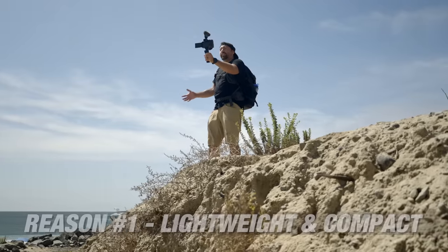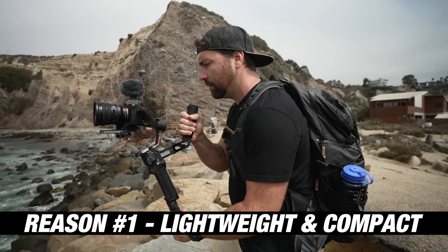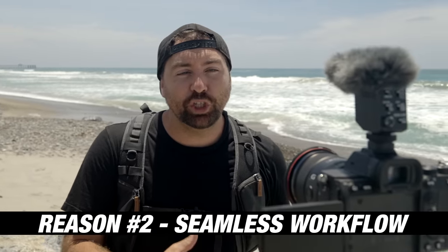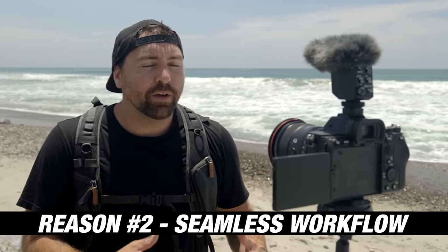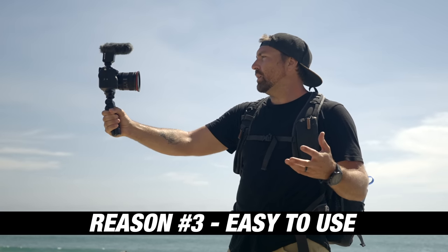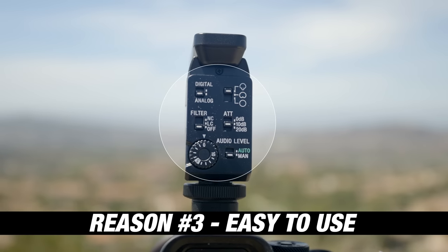There are three reasons why you'd want to choose any of these microphones. Number one is that they're super lightweight and super compact, so whether you're on a gimbal or you're out vlogging, these microphones are great in any situation. Reason number two is that they work seamlessly with all your Sony cameras — you just pop them on the hot shoe, no cable needed, no batteries, everything connects seamlessly. And reason number three is that they're super easy to use, whether you want to shoot full auto or go full manual — these microphones have different controls to help you get the best audio.